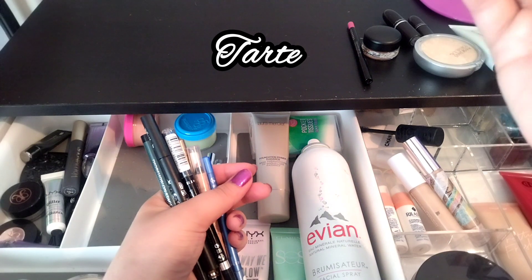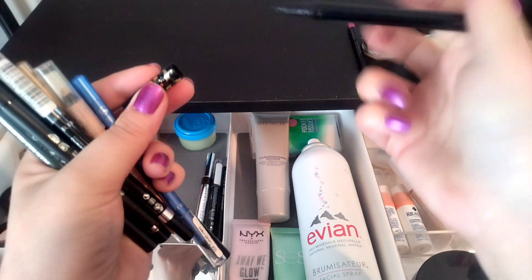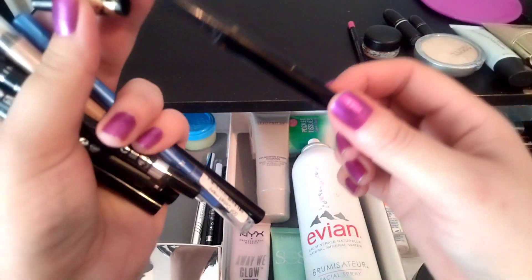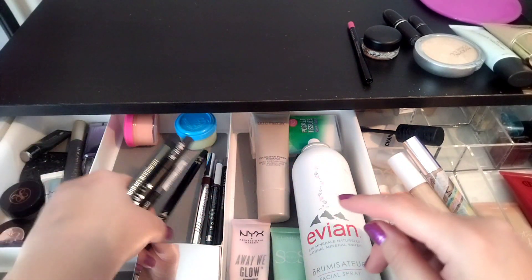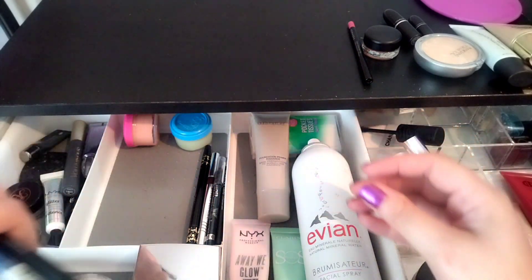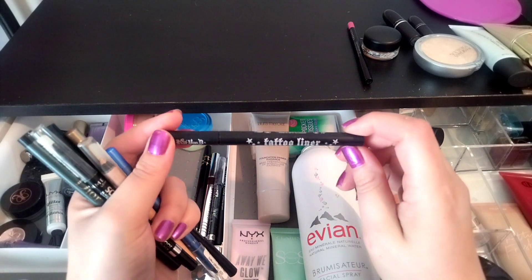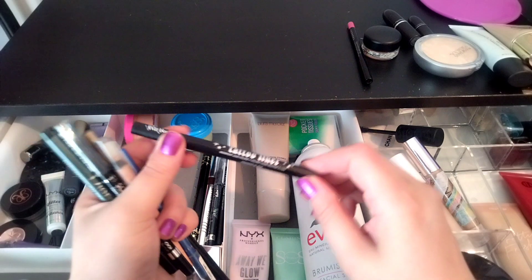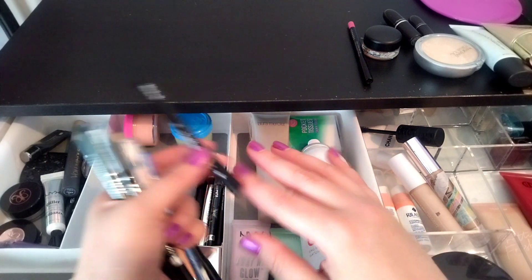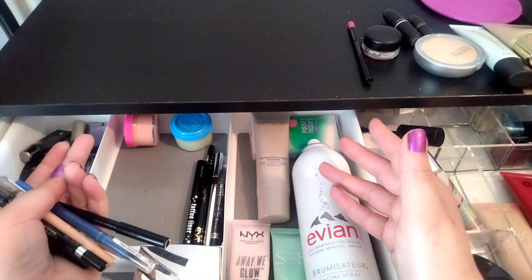I wear this one a lot too — this is the Double Ended Tarteist Liquid and Pencil Eyeliner. I'm trying to pan the liquid side; it seems to last forever. The pencil side I don't think I'm going to use but I'm keeping it because I use the liquid side. I also have a backup for the black eyeliner — the KVD tattoo liner in Trooper Black. It's actually unopened and unused. That came in a set, so that's why I have the backup.